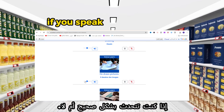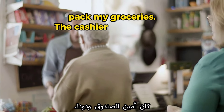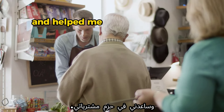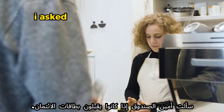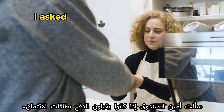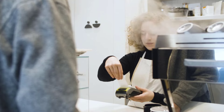The next word is 'cashier.' Example: 'The cashier was friendly and helped me pack my groceries.' Another example: 'I asked the cashier if they accept credit cards.'